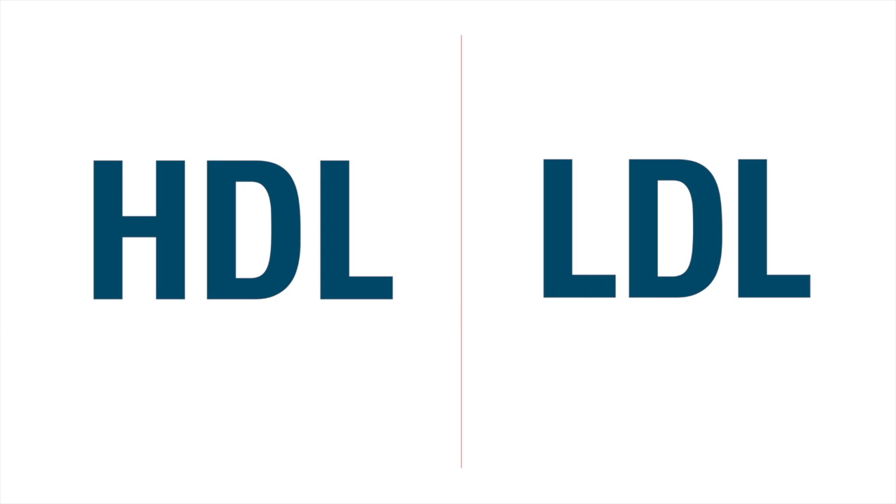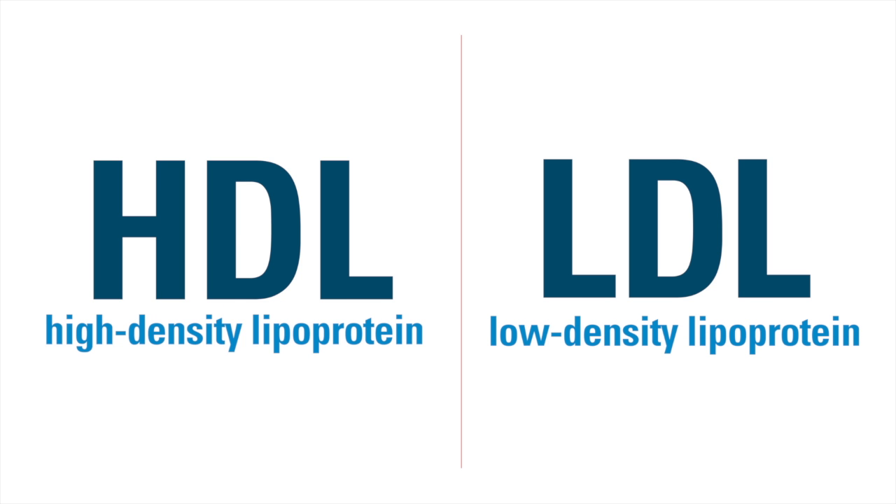Lately, knowing the detailed components of your cholesterol, like LDL and HDL, has become more important. Here's how to tell the two apart.